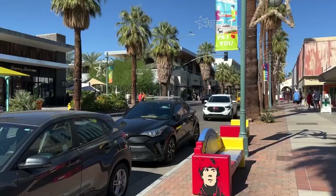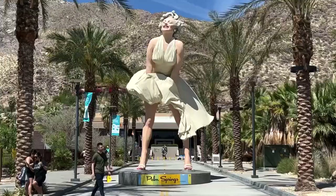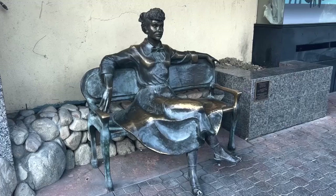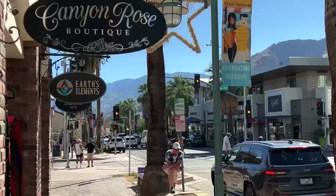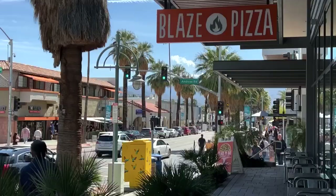Hello again everybody and thank you for returning for my third video about Palm Springs, California, featuring the many attractions in the downtown area. It's the place where you can find a giant Marilyn Monroe statue, a big statue of Bumblebee, a small statue of I Love Lucy, another big statue honoring the Native Americans, and plenty of stars on the Walk of Fame.